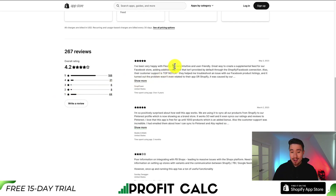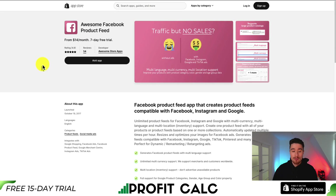The latest review says they're happy with it, it's very intuitive and user-friendly, and it's a great way to create a supplemental feed for their Facebook store. It's also adding additional content that isn't provided by default through the Shopify/Facebook connection.